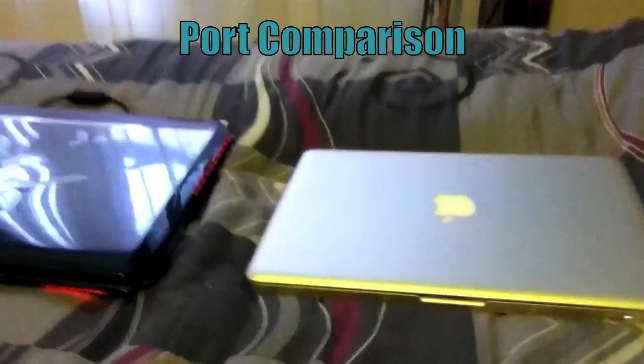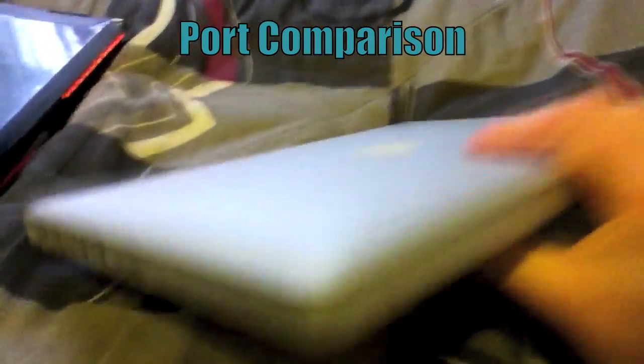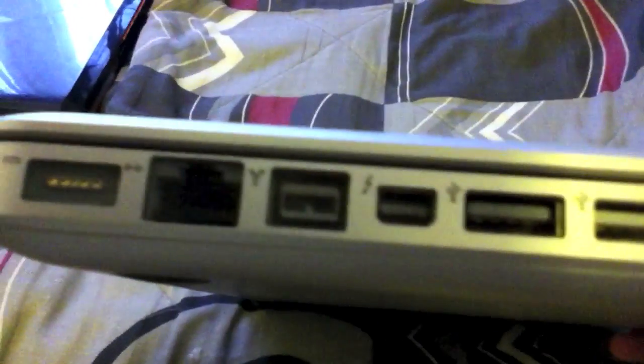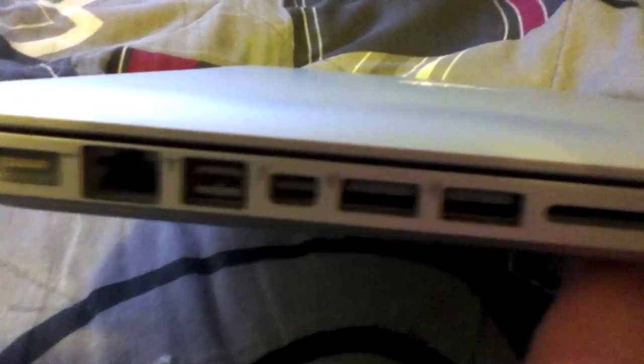Now we're going to compare the ports on each system, starting with the MacBook Pro. All the ports are on the left side, which makes it easy. It has the charging port, Firewire, Ethernet, Thunderbolt, USB, SD card slot, and headset jack. The other side just has the optical DVD drive and Kensington lock. The USB ports are 2.0, the Thunderbolt can go up to 10GB transfer speed, Firewire is around 500MB transfer speed, and the Thunderbolt also doubles as a mini DisplayPort.